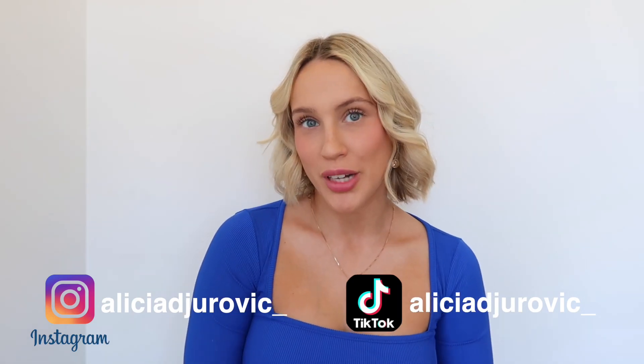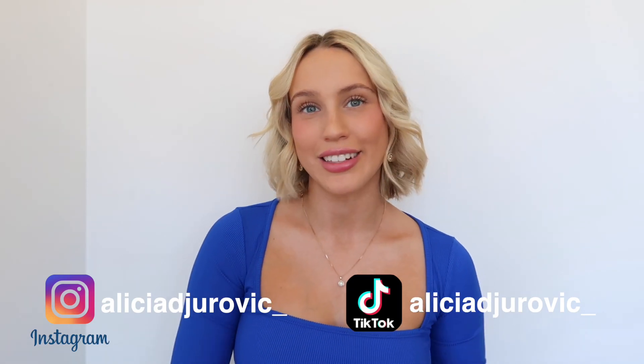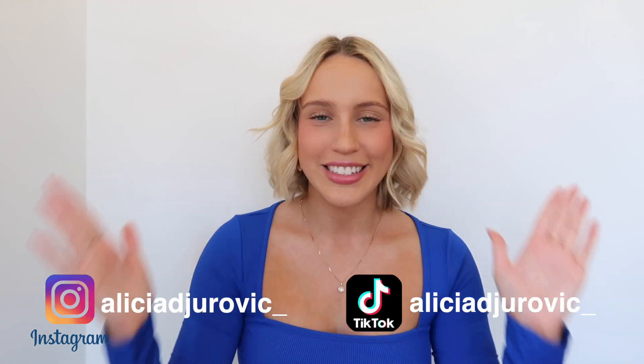Hello everyone and welcome back to my YouTube channel, or to my channel if you're new here. Thanks so much for clicking on this video. Today I'm doing a Zaffle haul and I'm so excited to show you guys what I got. I'm doing a try-on haul, so let's get right into it. I have a huge obsession with clothes and I really need to get rid of some, but I just went and got some more.